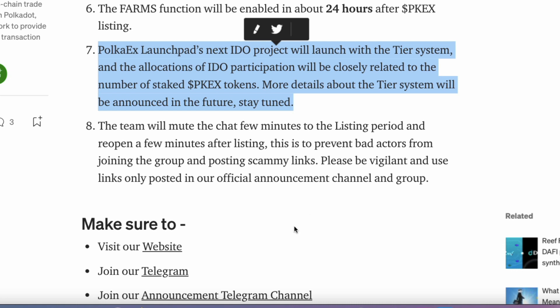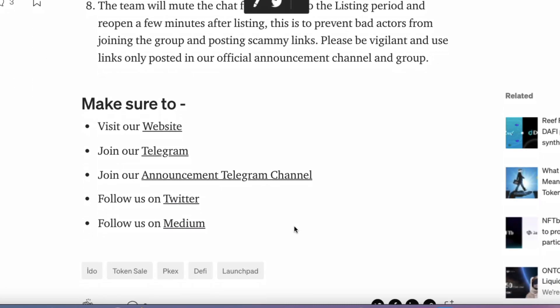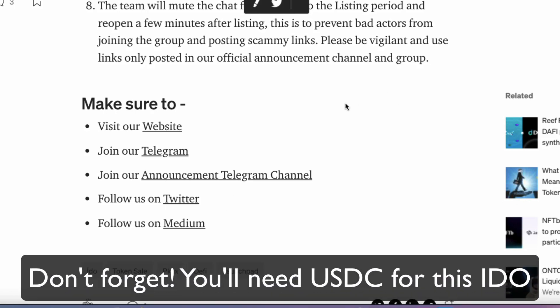One other thing I should really mention: at the bottom of the Medium article — which I will leave a link to in the description — you'll find all the links to the website, the Telegram group, the announcement channel, the Twitter, the Medium, and everything like that. These are all the official links, so please be sure to use the correct links to avoid being scammed.